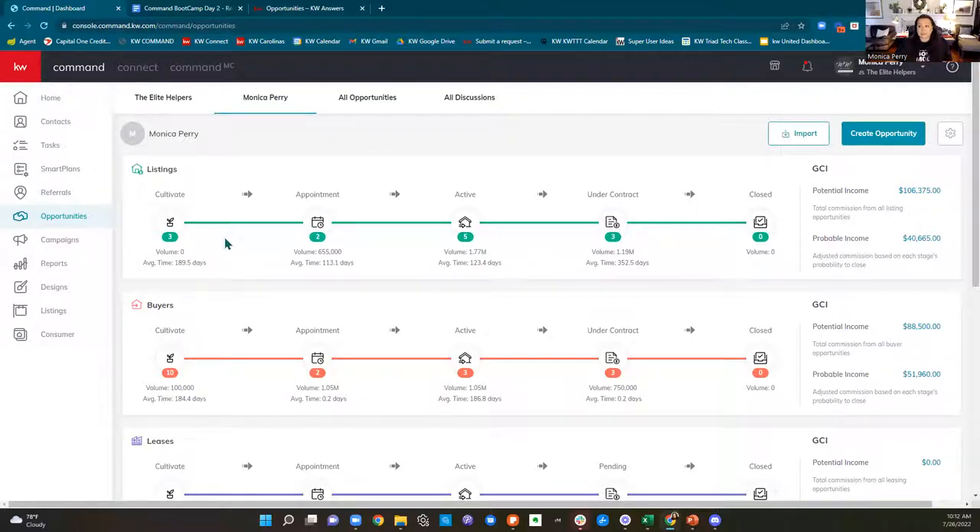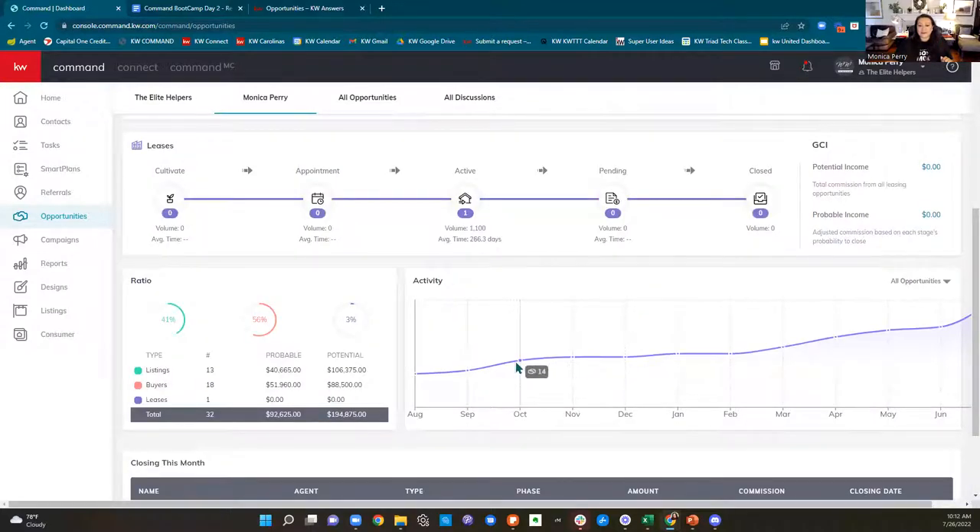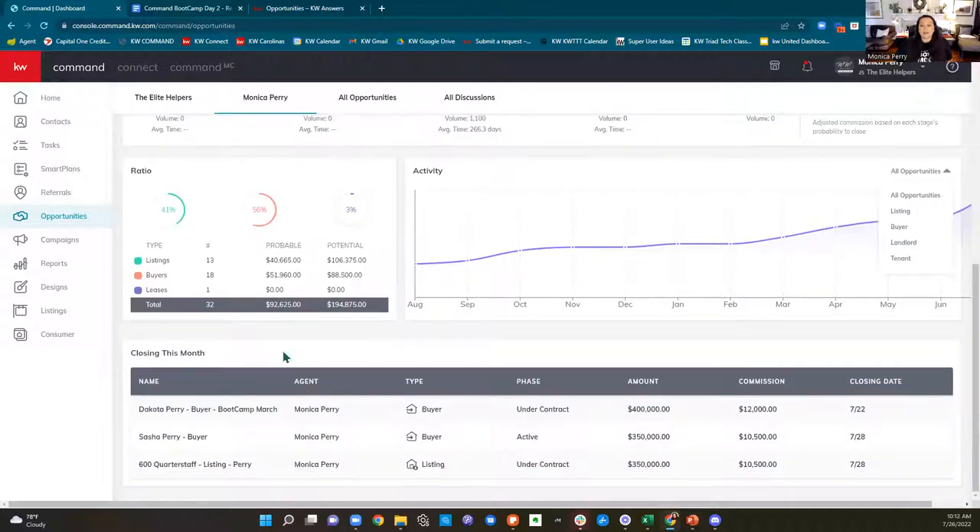Your green pipeline is your listings, your orange pipeline is your buyers, and your purple pipeline is for those of us crazy enough to handle leases. Down here below is your ratios — how many listings do you have, how many buyers, how many leads? What is your trend line showing you? Are you increasing the number of transactions? You can switch this between all opportunities, listings, buyers, landlord, and tenant. At the very bottom, you have a list of what is closing this month — closing date, commission, volume, and what phase it's in.